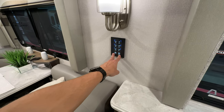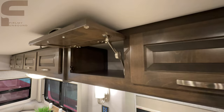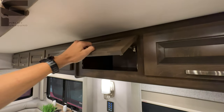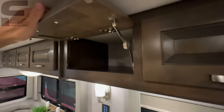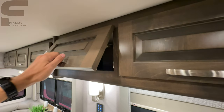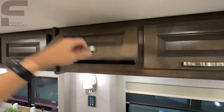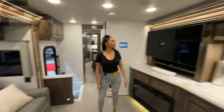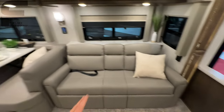One thing I like to point out is the hinges on the cabinetry. In most motorhomes your cabinet door opens to a certain point and either snaps down or stops. With Renegade, they use a premium hinge that will stop and hold at any position you leave it — it doesn't close on you or snap shut. That's a much more premium hinge on your cabinetry. The sofa here is directly across from the TV and will make into a bed as well for additional sleeping.